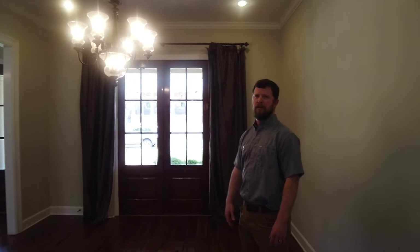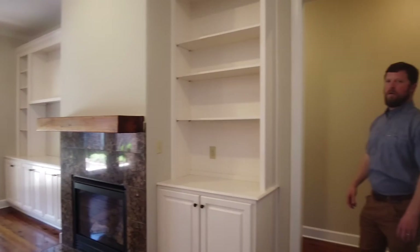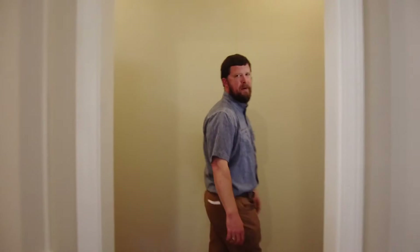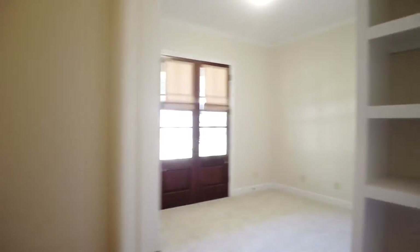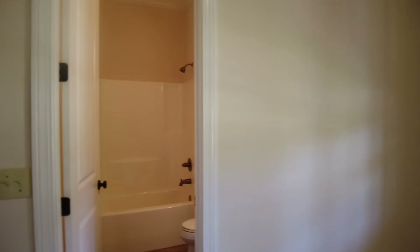Next we'll go look at the split plan of the three bedrooms and two baths. From the living room, we're going into the split plan to look at these three bedrooms and two baths. Here you've got a bedroom on the front with great French doors along with a bathroom. It's got new carpet and new paint — this can be used as a study or a bedroom, whatever you need.